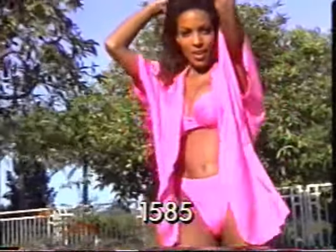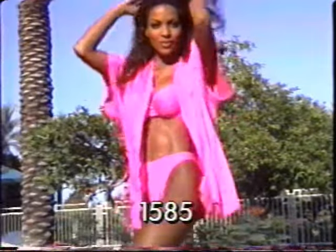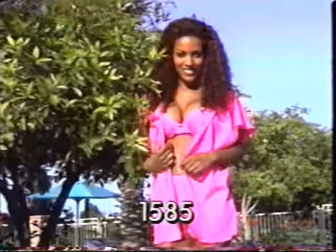Turn sun time into fun time with our brightly colored one-size-fits-all lycra rogue in purple, royal, hot pink, red, black, or white.